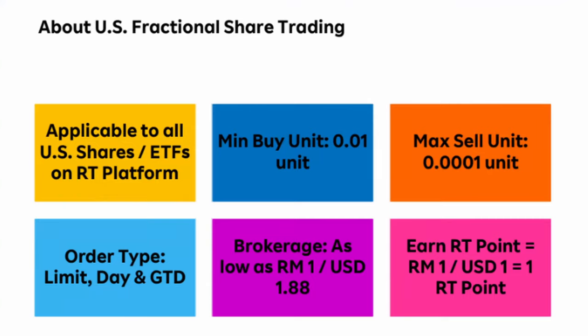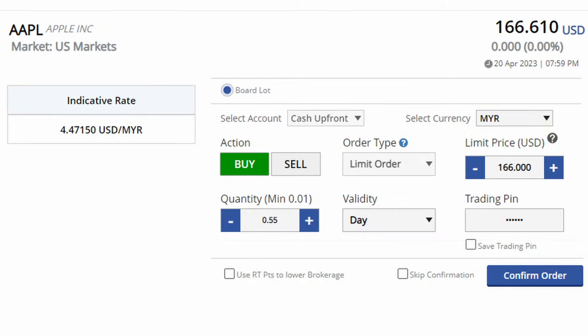Rakuten will be the first Malaysian broker that I know of to support fractional share trading in US stocks, which is a big move. It will be applicable to all US stocks and ETFs available on the platform as well as any new ones that will be added down the line. All you have to do is insert the quantity amount that you want to purchase up to a maximum of two decimal points.